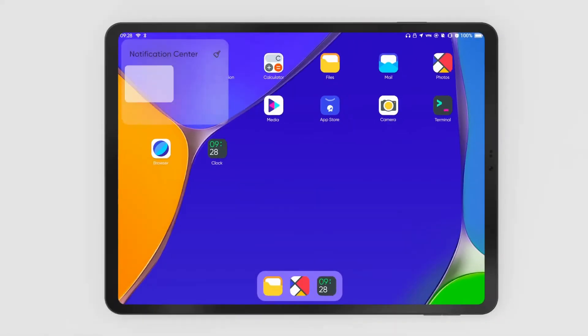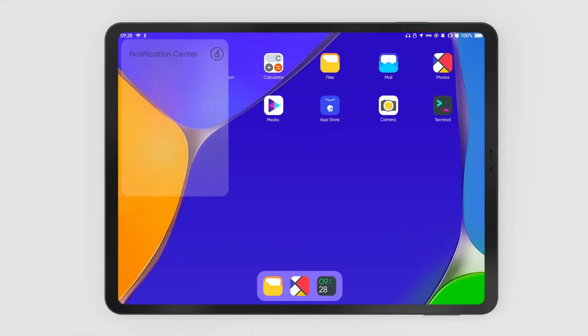To eliminate the friction between hardware and software and create the best Linux device, we've also developed a brand new OS — GenOS. It is the world's first OS designed especially for Linux tablets.